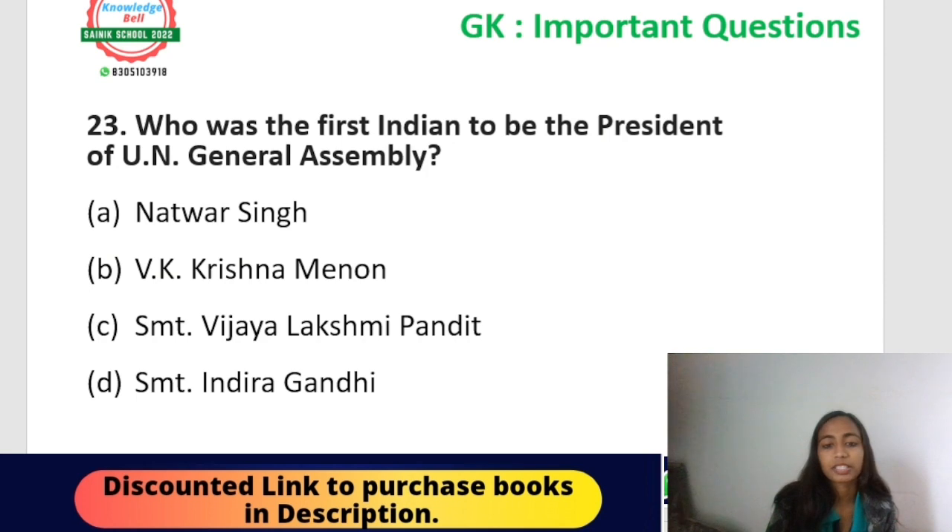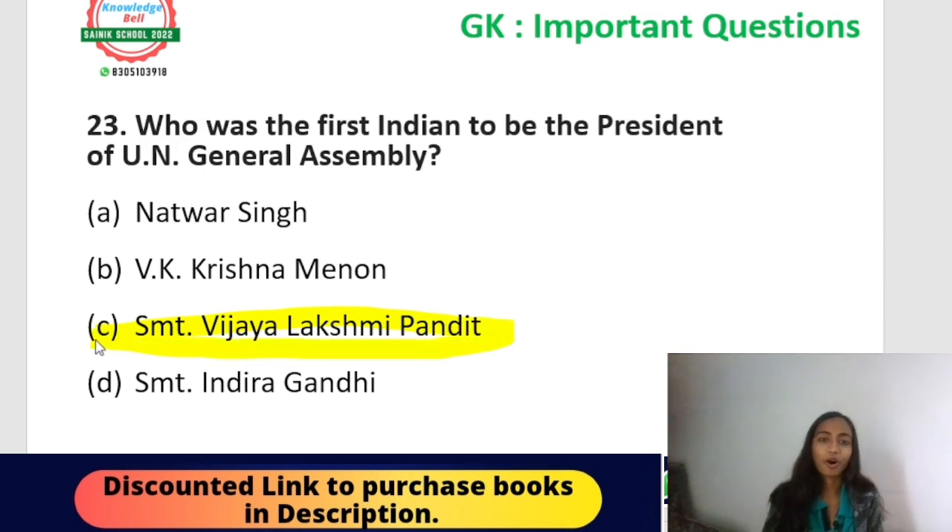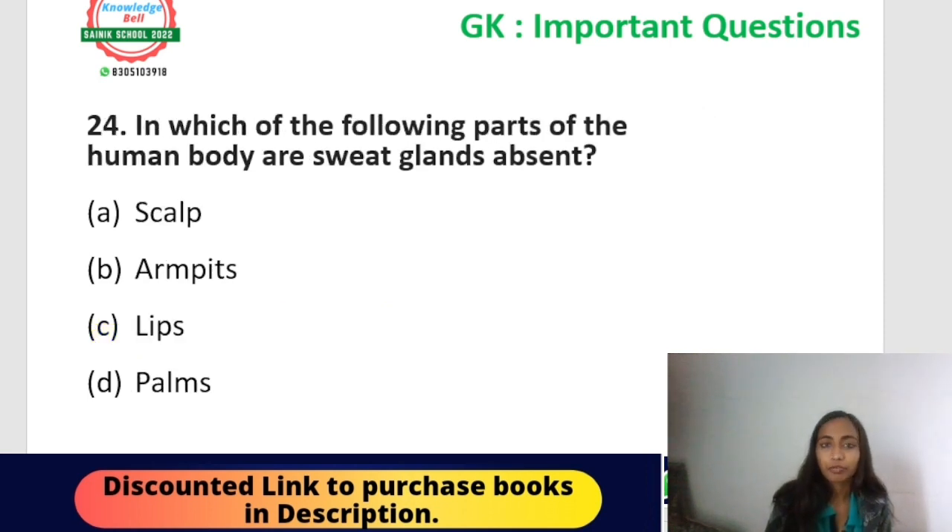Question twenty-three: who was the first Indian to be the president of the UN General Assembly? Options: Natwar Singh, V.K. Krishna Menon, Srimati Vijaya Lakshmi Pandit, or Srimati Indira Gandhi. The correct answer is option C — Srimati Vijaya Lakshmi Pandit. She was also the first Indian woman to become the president of the United Nations General Assembly.